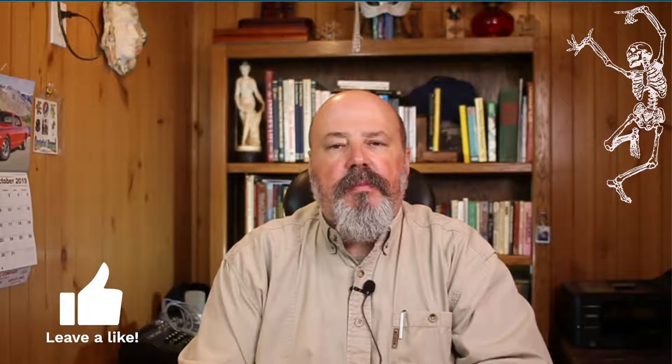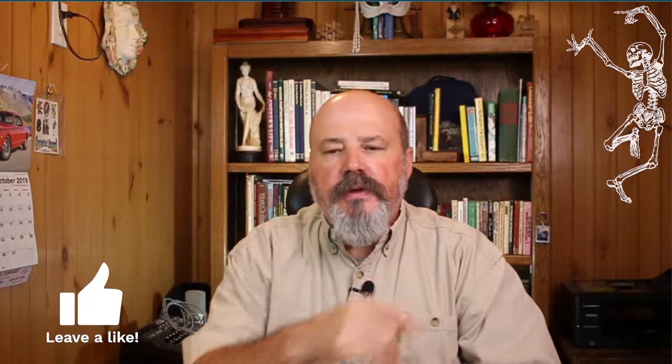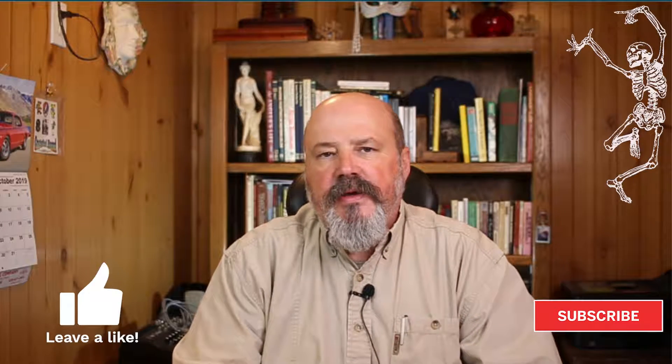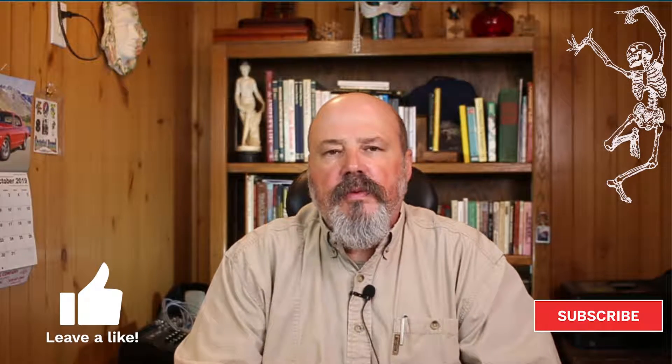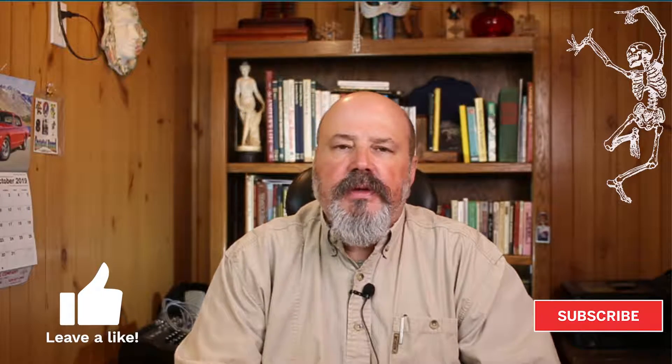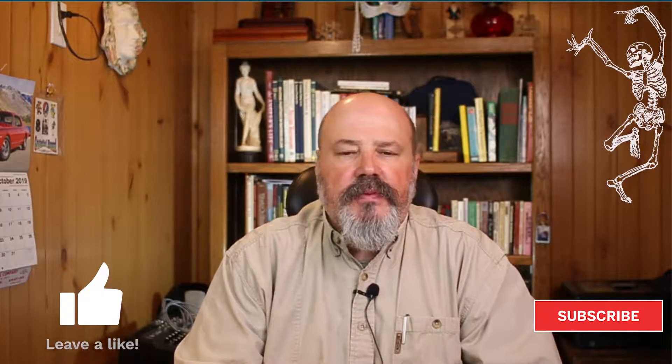Hello everybody and welcome back for the weekly recap. Before we get started, make sure that you give me a thumbs up below to encourage me to make more videos of this type, and also subscribe to my YouTube channel where you'll find additional videos of this nature along with toolbox safety topic videos and leadership training videos.